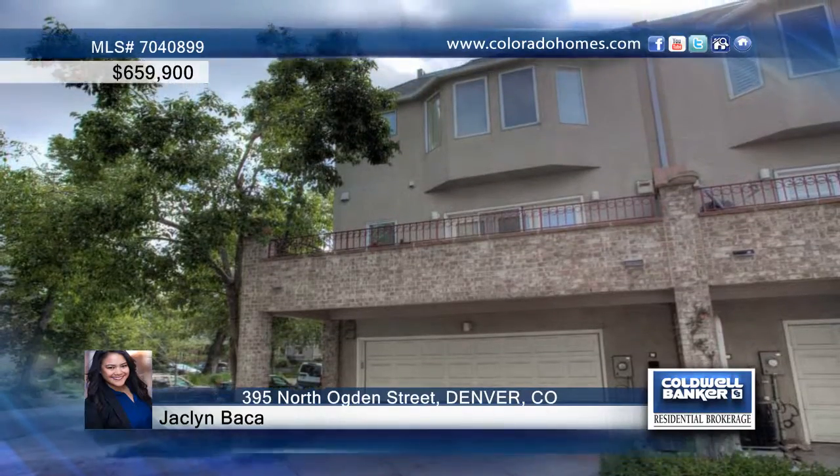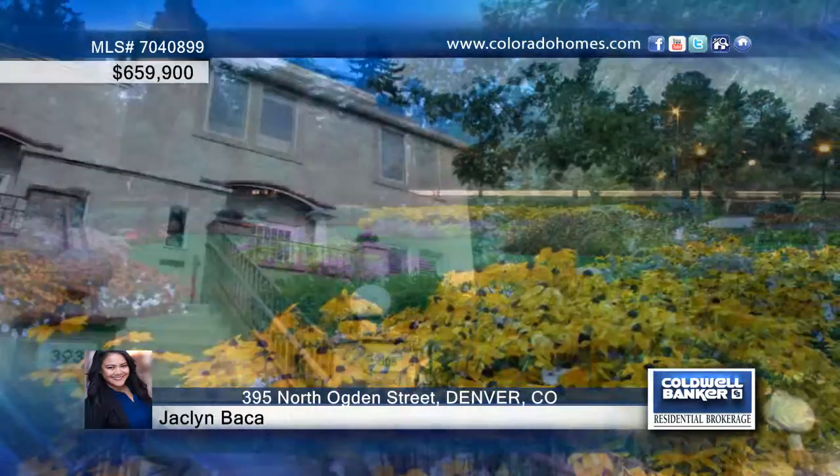While still maintaining the quiet ease of privacy, Jacqueline Baca can give you a private tour. Call today.